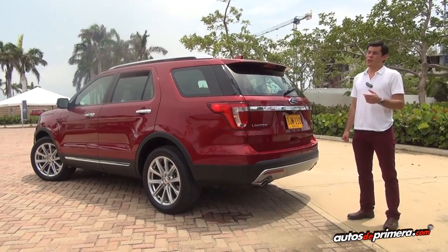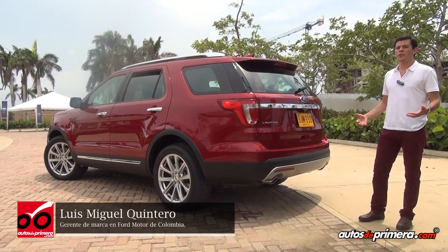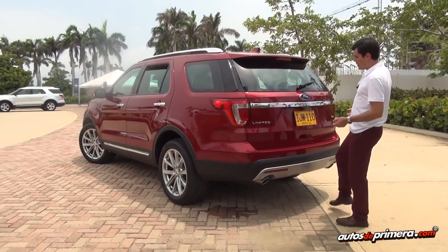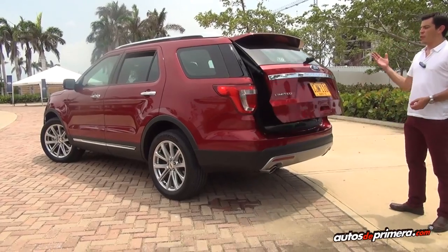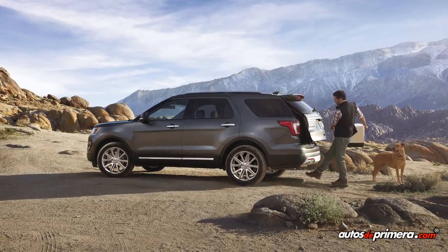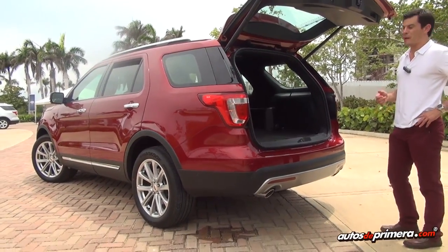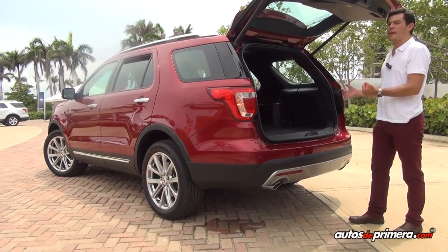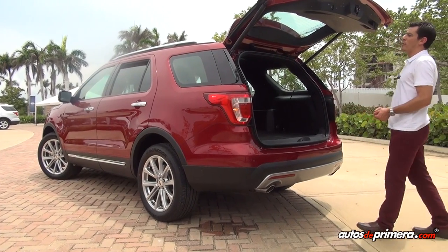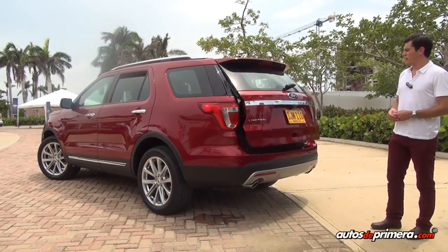Una de las novedades importantes que encontramos en sus dos versiones es el sistema de apertura de baúl eléctrica que ahora cuenta con la función de manos libres. Si yo me encuentro con las manos ocupadas, ya sea porque estoy cargando a un niño o porque estoy cargando distintos paquetes, yo solamente con pasar el pie por debajo de la defensa logro que el vehículo abra la puerta una vez censa la llave en mi bolsillo. Este sistema también nos permite cerrarla: simplemente pasando de nuevo el pie por debajo del bumper, mientras la camioneta sense que yo tengo la llave en mi bolsillo, ella va a cerrar la compuerta.